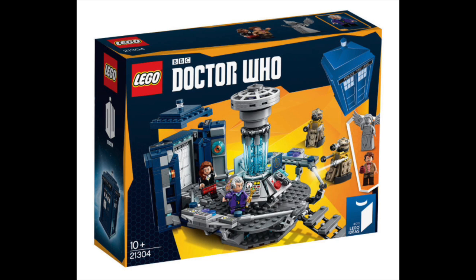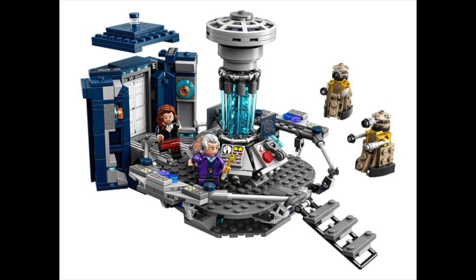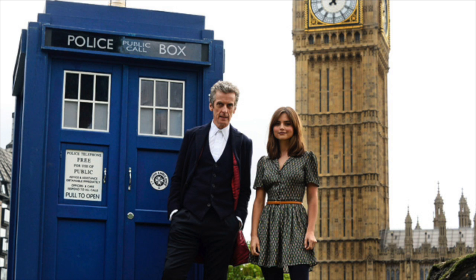Doctor Who — any collectible that you're thinking is worth more money down the road has to have appeal. Doctor Who has that. They have a very strong fan base. Also, this set is just so gorgeous and so well put together that it also reaches out and is attractive to people who aren't even Doctor Who fans, like myself. I bought the set because I absolutely loved the build. So it's definitely got appeal both to Doctor Who fans and non-Doctor Who fans.